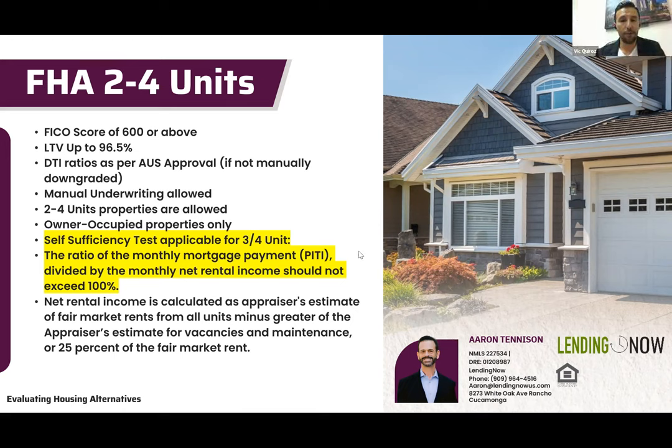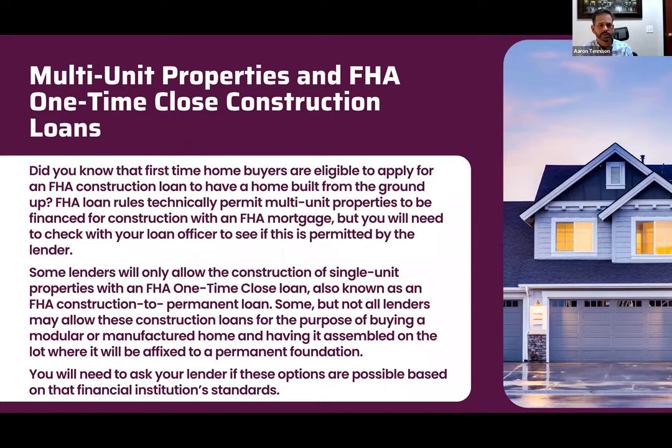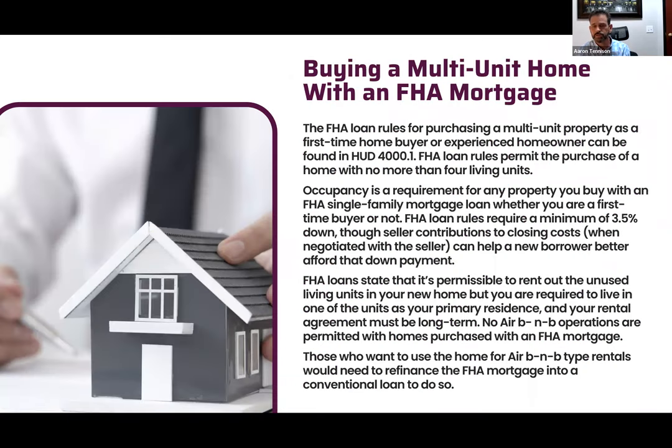FHA does not require you to be a first-time home buyer — they require owner occupancy, which is how you get in for the 3.5 percent down and lower FHA rates, which are always lower than conforming or conventional Fannie Mae/Freddie Mac loans. FHA rules allow the minimum 3.5 percent down, which can even be a gift from a family member. However, no Airbnb operations are permitted with FHA mortgages — long-term tenants only.